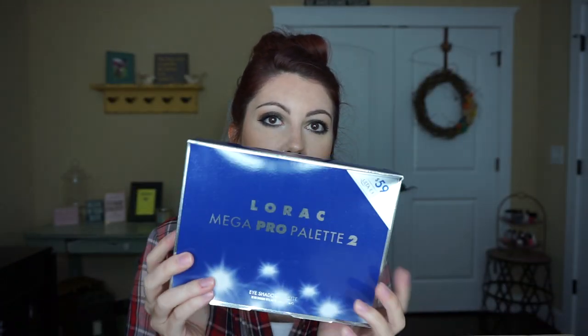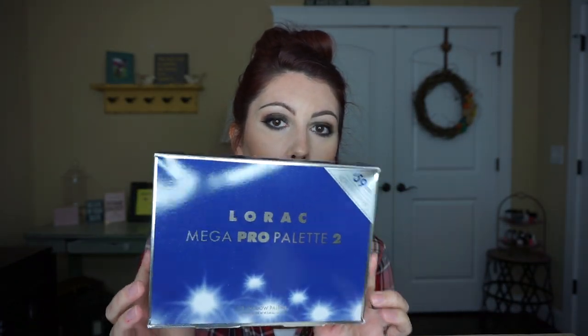First things first, I got the Rock Mega Pro 2 palette. I'm not gonna go into much detail because I already have a review and tutorials up using this. Love it, highly recommend it, everyone needs it. Then I also got the new Becca Afterglow palette.